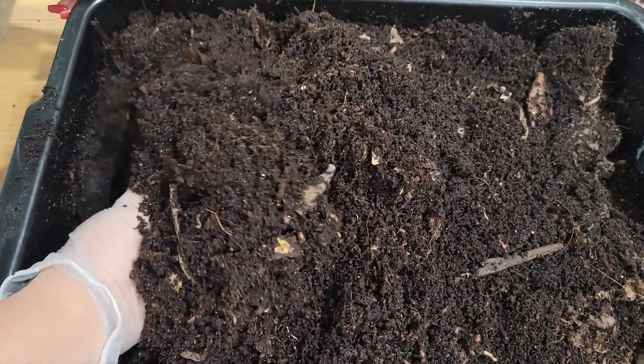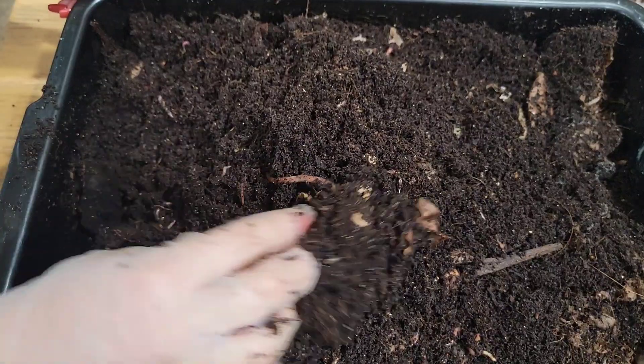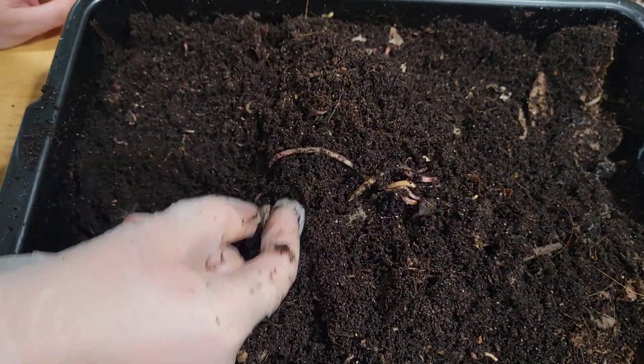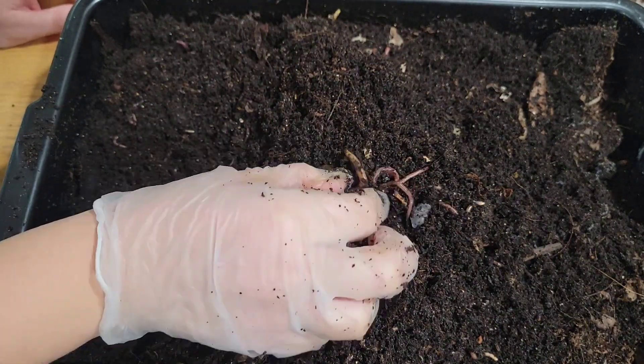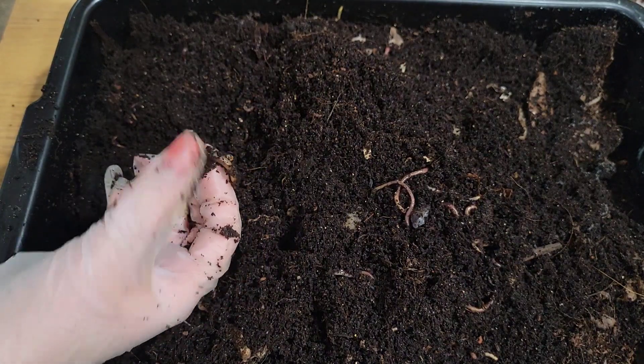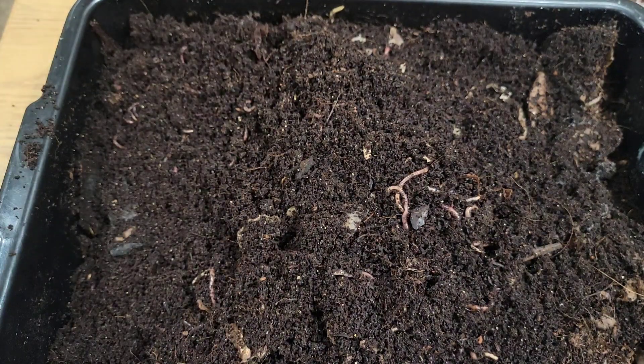Now we know not to put cottage cheese in here, or to keep it in longer. And that's definitely a European night crawler right there, so let me grab him. There's two actually next to each other, so I'll grab them both and put them where the adults are.